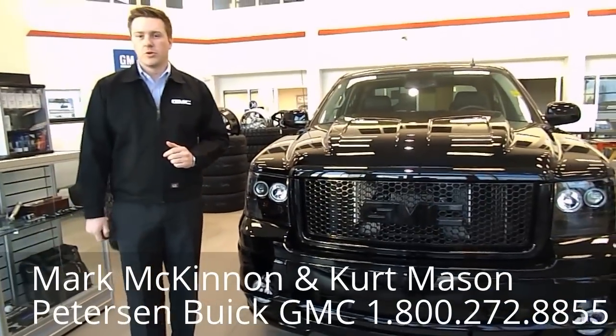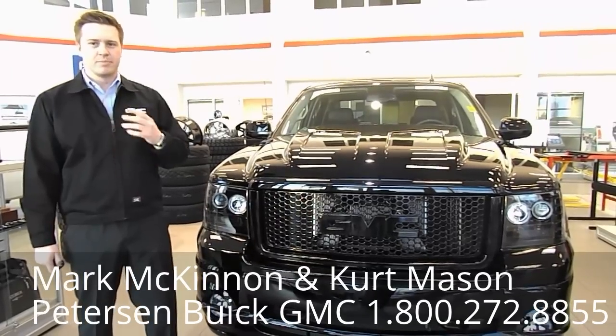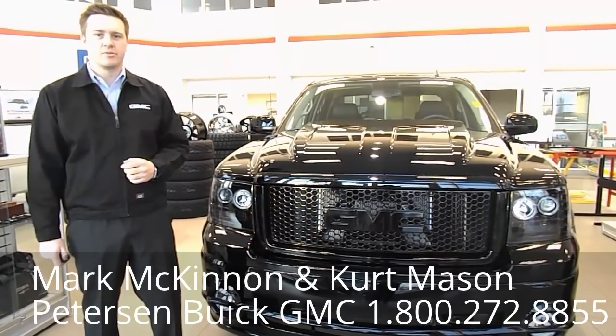We've had this unit go through our shop, go through our parts department. We've installed some of the latest, greatest and best looking features that you can get, so you've got the baddest Denali on the road.